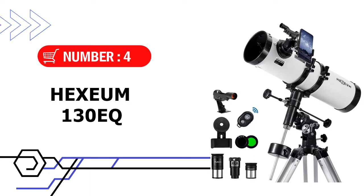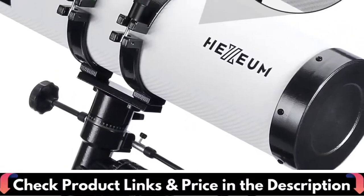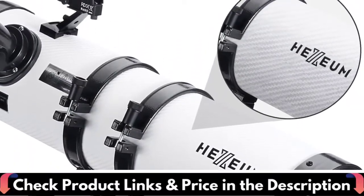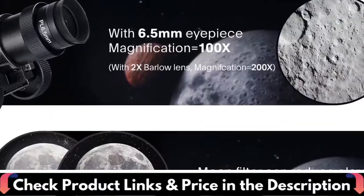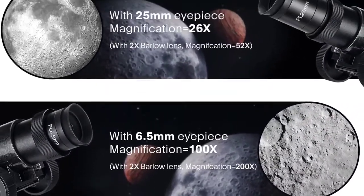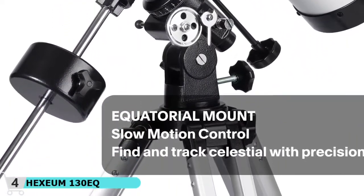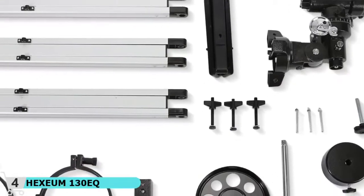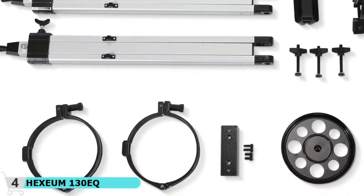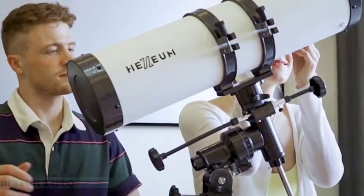Number 4 in our list is the Hexium 130EQ Astronomical Telescope. This is a reflector telescope consisting of an open tube with a curved mirror at the bottom. The open end of the tube is pointed at the object in the sky and the entering light rays strike the mirror at the bottom. The rays, reflected from the mirror, strike a second mirror called a diagonal. As a result of the curvature of the main mirror, the light rays are bent to meet at a point. The mirror must be painstakingly ground to the proper curvature to achieve the correct focal point.